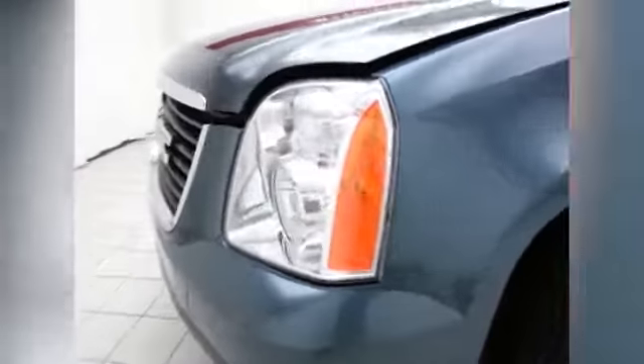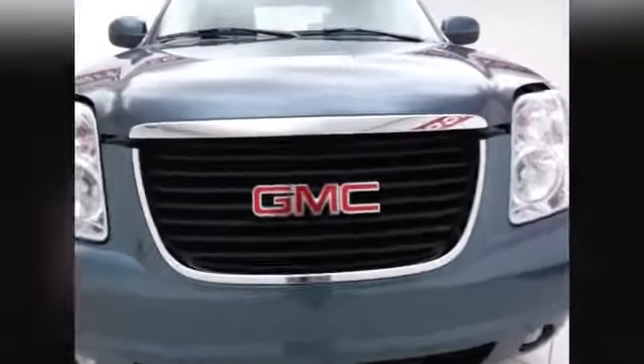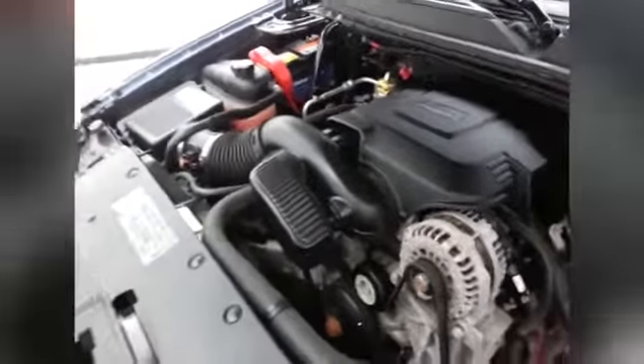Under the hood, this Yukon has a 5.3 liter V8 with 320 horsepower, and just as clean under the hood as the rest of the vehicle. Excellent fuel economy for a full-size four-wheel drive SUV — EPA average of 14 miles per gallon in the city and 19 on the highway — plus brand new tires all the way around.